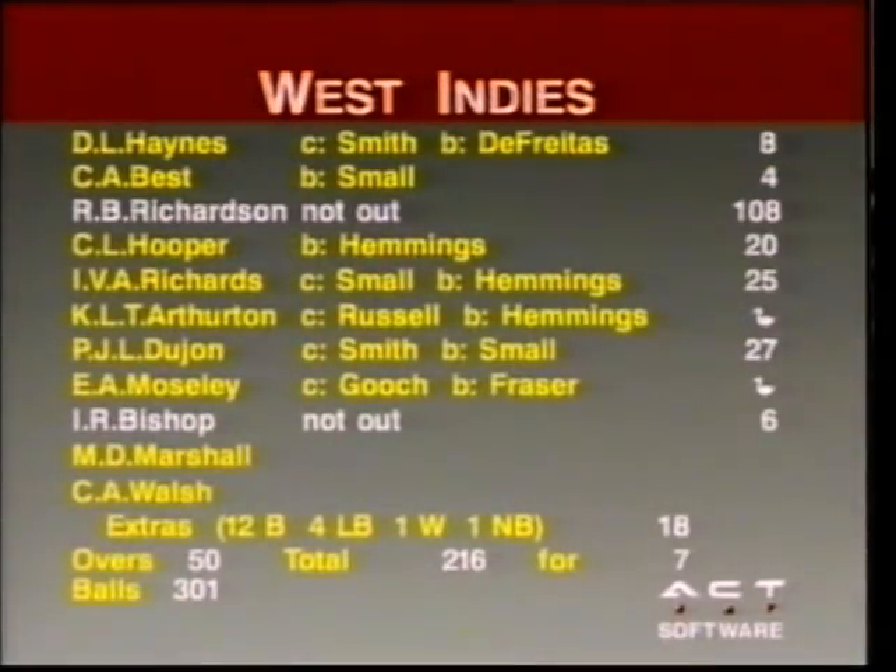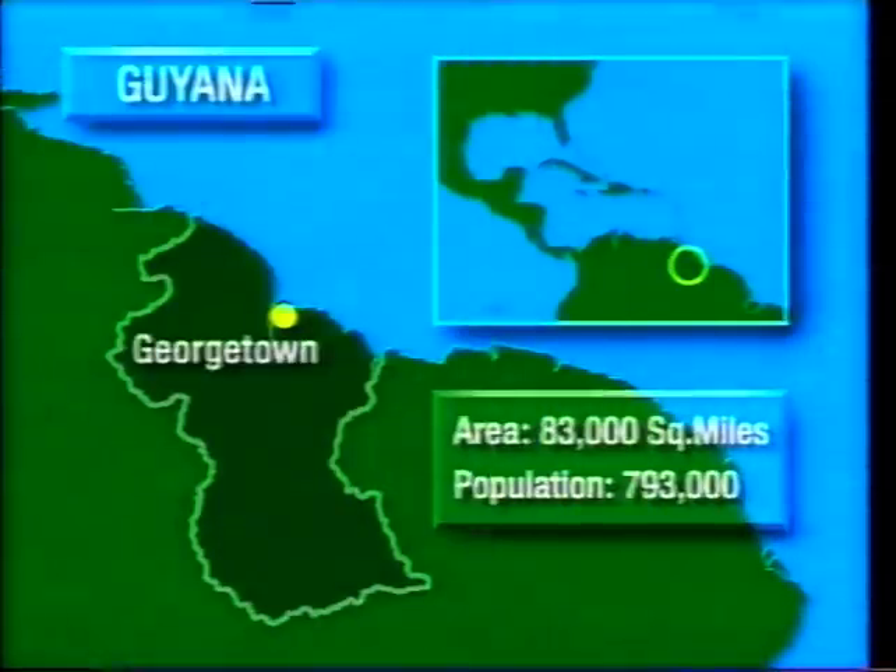It goes that way and it's really cruel, but a marvelous century there by Richie Richardson. West Indies go one up with two of these one-day internationals to play. The next one is in Guyana, it's Georgetown, the border ground and a population which absolutely is enthralled by cricket.